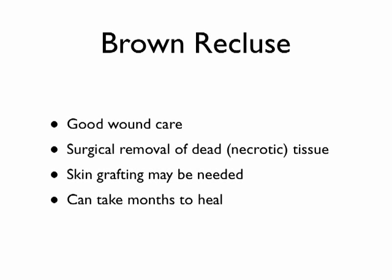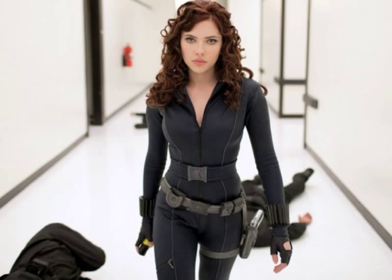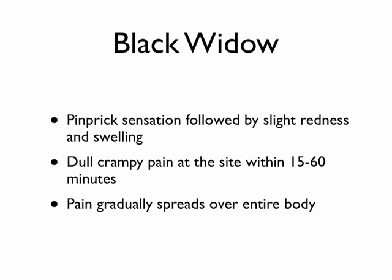Now we'll move to the Latrodectus mactans, also known as the Black Widow. This is the female version — really shiny black with a very large abdomen. Here's a male, one that was brought in by a lady who got bitten while working on a tractor and came into our ER. Fortunately, the male species is not very problematic and doesn't have the venom injection capability the female does. On the underside of the male there is also the red hourglass marking.